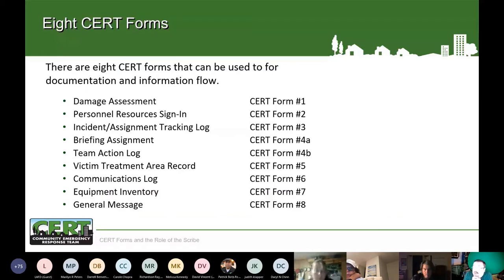There are eight CERT forms: damage assessment, personal sign-in, incident assignment tracking log, briefing assignment, team action log, victim treatment area record, communication log, equipment inventory, and general message. These forms are in this order because this is the order in which you will be taking care of them.